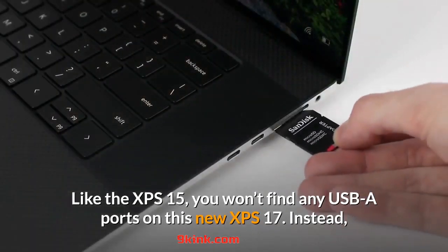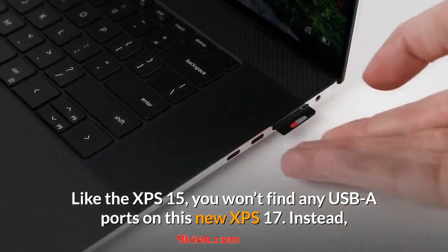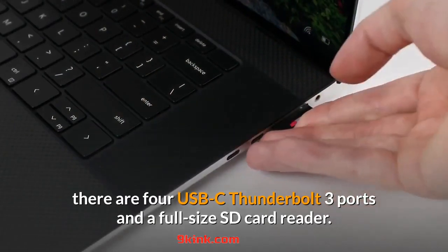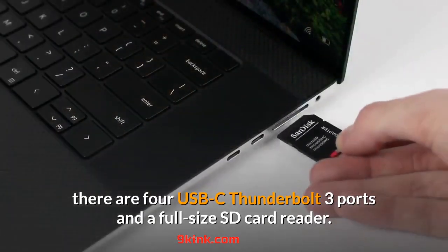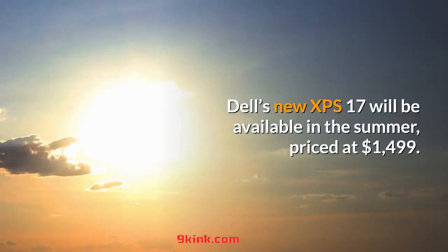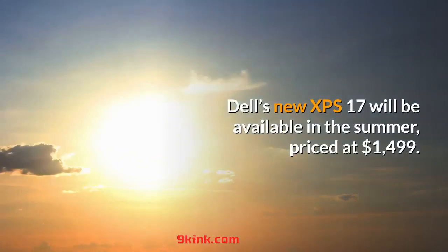Like the XPS 15, you won't find any USB-A ports on this new XPS 17. Instead, there are 4 USB-C Thunderbolt 3 ports and a full-size SD card reader. Dell's new XPS 17 will be available in the summer, priced at $1,499.